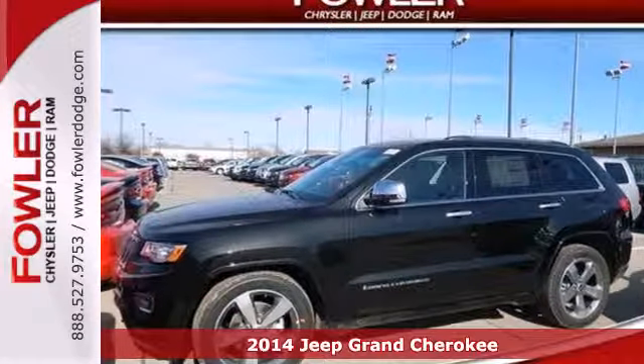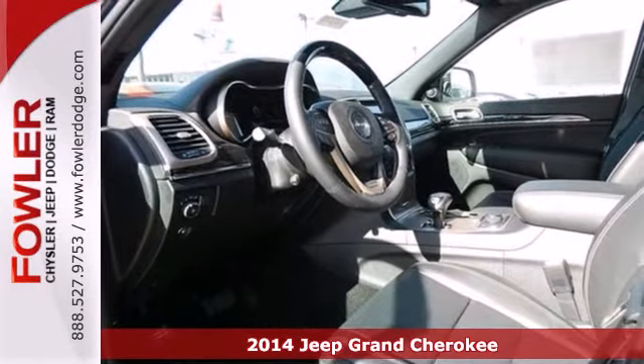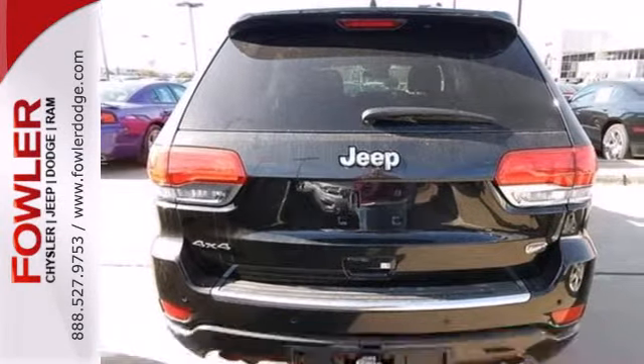Here's a 2014 Jeep Grand Cherokee. Jeep's long tradition of great styling, capability and comfort continues with this edition of the Grand Cherokee.